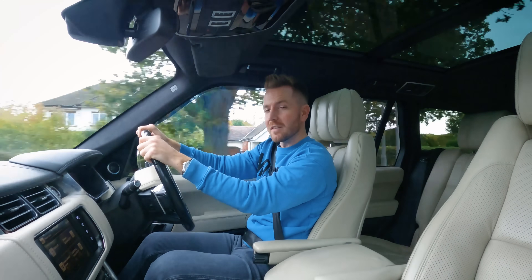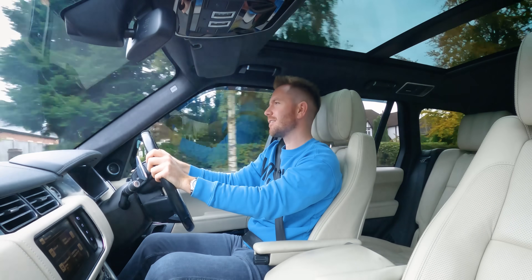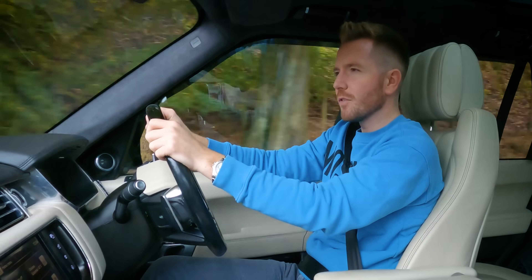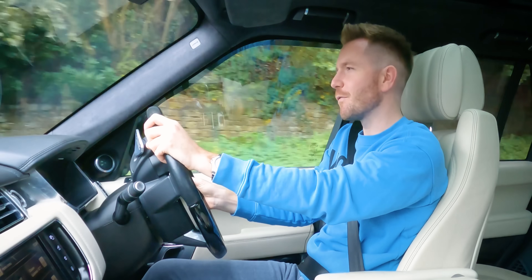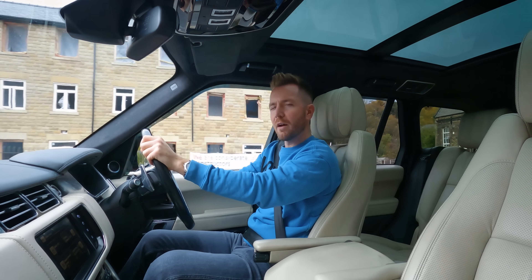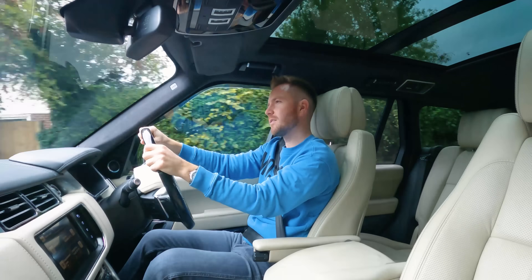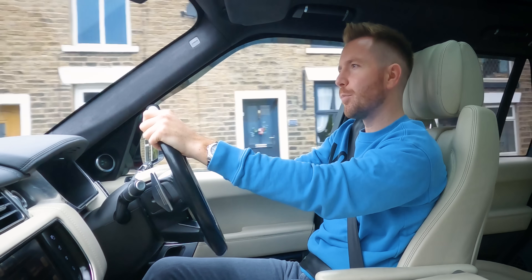Welcome back guys. Today we're going to pick up one of my all-time favourite cheap cars — the Jaguar X-Type, or if you're from the States, 'Jaguar.' This particular car arrived in part exchange. My colleague paid £750 for it, which I thought sounded quite cheap. It gets better — it's a 2009 facelift model with the indicators in the wing mirrors and the mesh grille. It's a 2.2 litre turbo diesel, quite a reliable old engine, and it's automatic. As they say, the proof of the pudding will be in the eating.